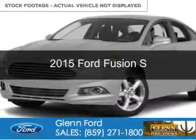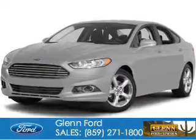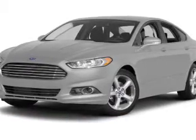This would be the vehicle you're looking for, powered by front-wheel drive, a 2.5-liter four-cylinder engine, and a six-speed automatic transmission.